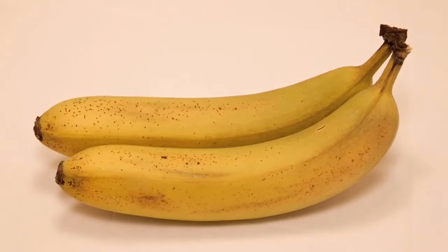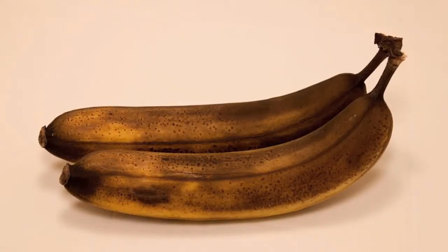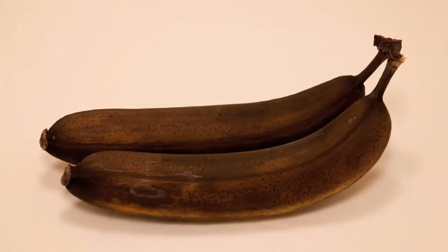But when large brown spots start to appear, the banana has turned to mush, and you're probably better off pulling out a good banana bread recipe.